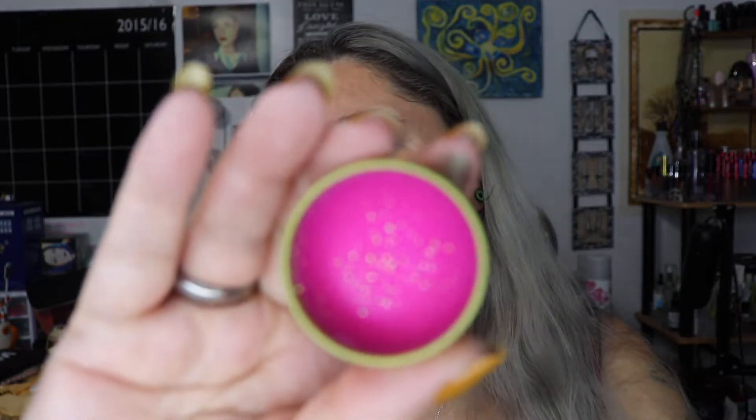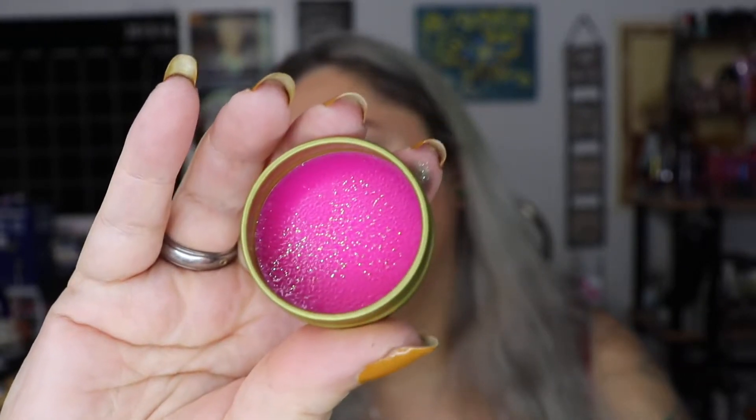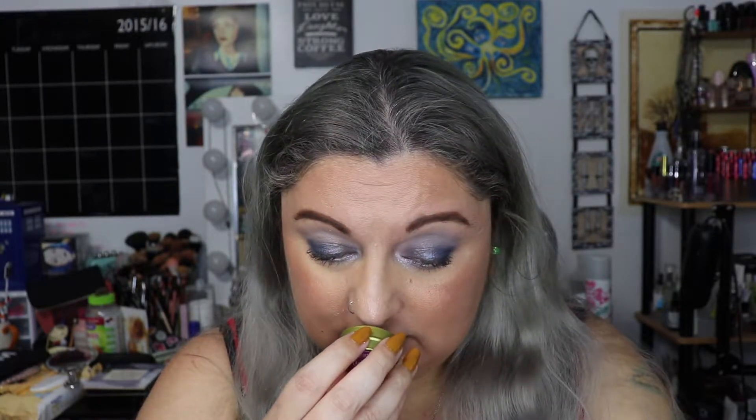The next thing in the box is Unicorn Farts Lip Sparkle. It retails for $10.00. This is what it looks like — it's basically a pink lip balm with glitter. It smells like cotton candy though, so I do like that. That smells good.